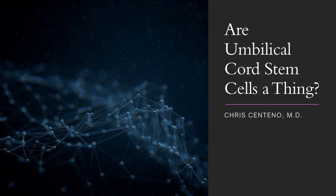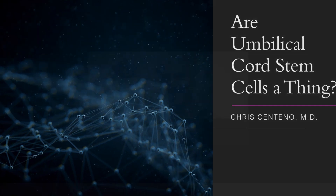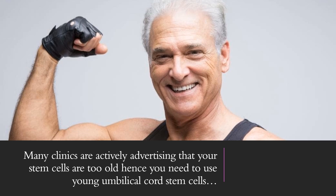Hi, it's Dr. Centeno, and I'd like to go over whether umbilical cord stem cells are a real thing, or is this a scam? So many clinics are actively advertising that your stem cells are too old, hence you need to use young umbilical cord stem cells, because there are vials of these things that contain millions of live and highly vital stem cells that they can inject.